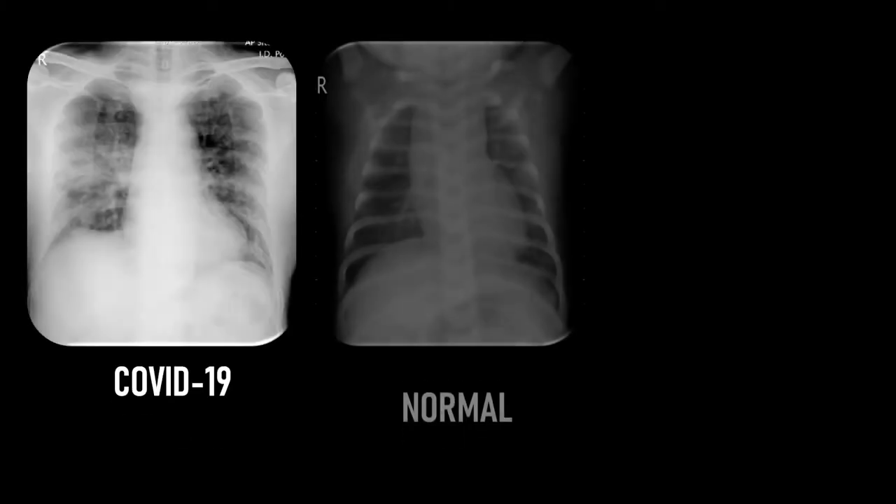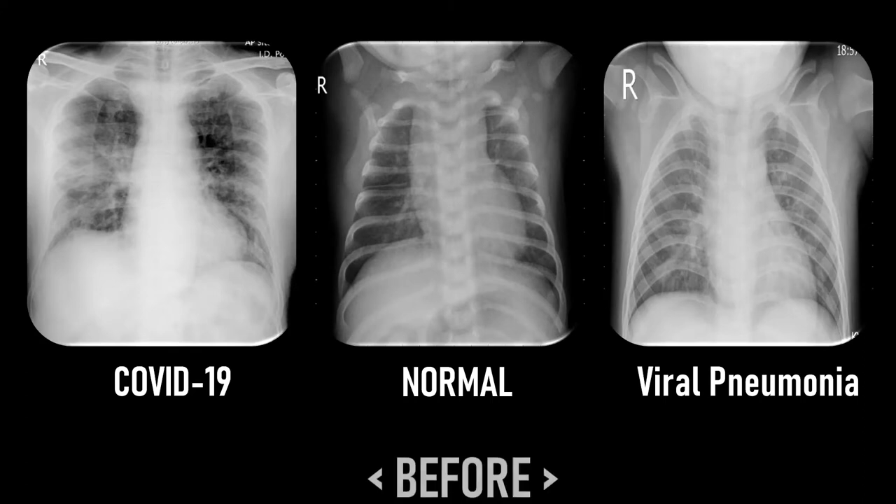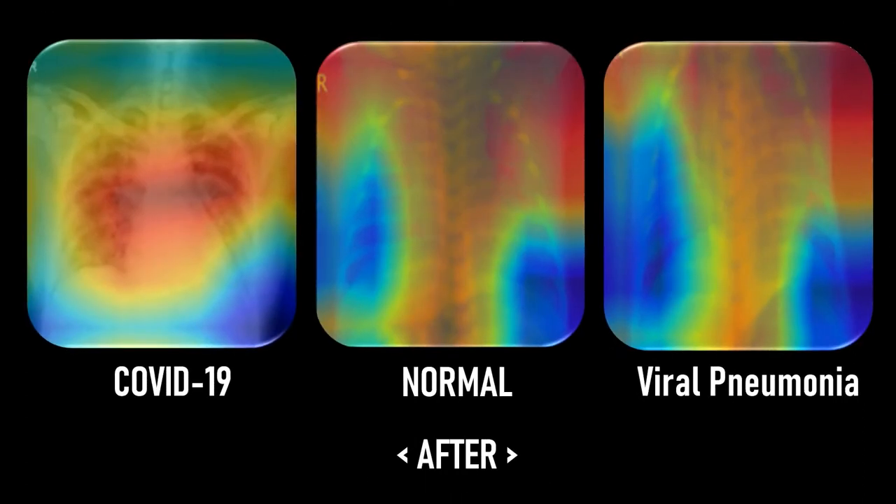These are three sample x-ray images from our dataset, each one belonging to a different category out of three possible categories: either COVID-19, normal, or viral pneumonia.